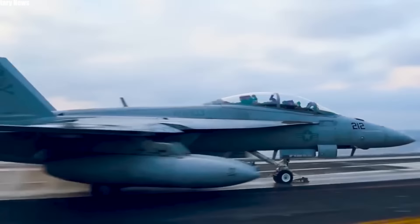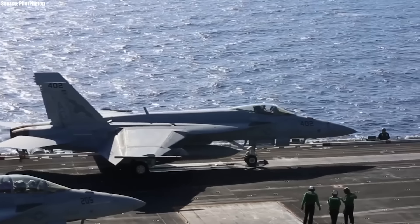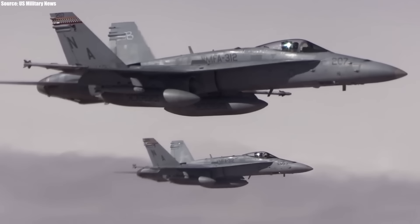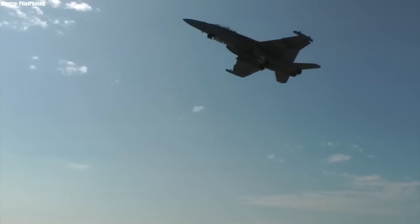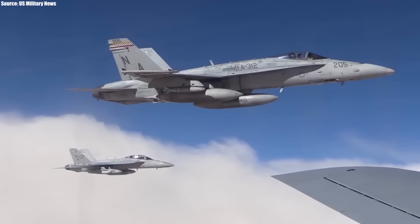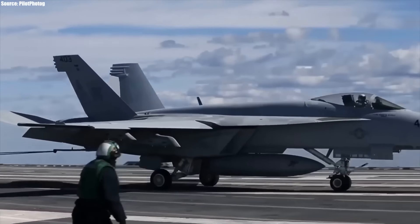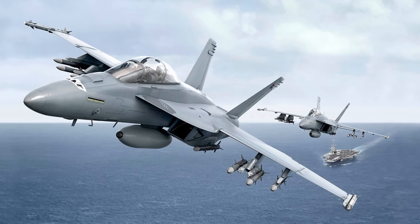For decades the Boeing F/A-18 Super Hornet fighter jet has been a staple in the skies for the air defense forces of the United States and some of its allies. But after serving those nations brilliantly for all those years, the wear and tear accumulated during its operation has meant that some countries have been contemplating replacing their fleet. Recent upgrades to the F/A-18s are turning the tide, promising significant improvements in performance and lifespan. Given escalating geopolitical tensions, nations may clamor for the new F-18 Super Hornet. Here's why.